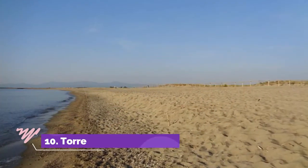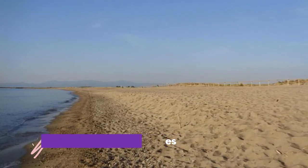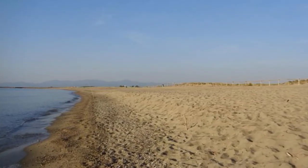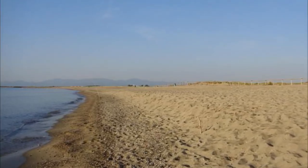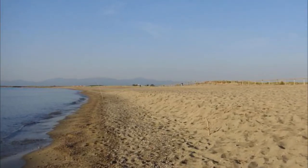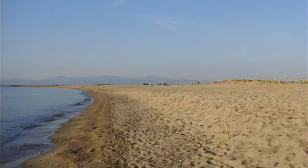Number ten: Toreilles and Plage d'Argelès. Anyone craving some R&R by the Mediterranean will be in luck, as two of the top beaches in Languedoc-Roussillon are less than 20 kilometers away. Starting in the south, Argelès is a wide stretch of silky white sand that seems to go on forever.